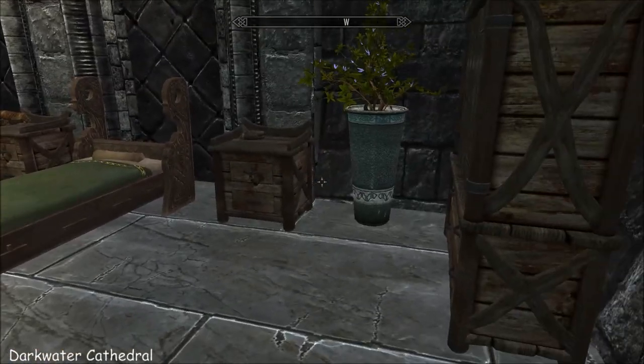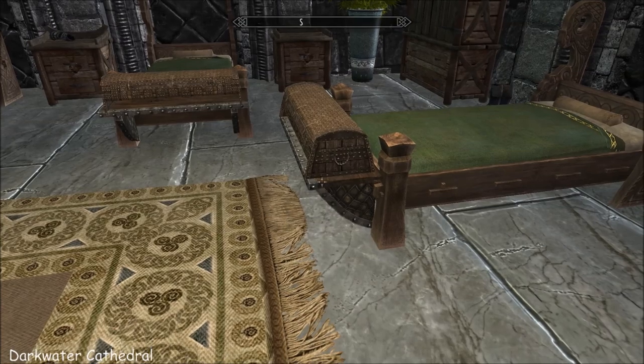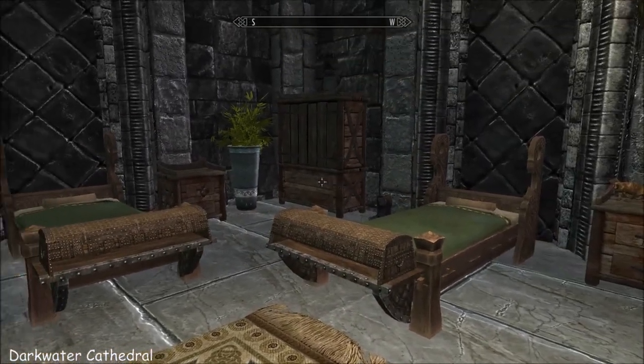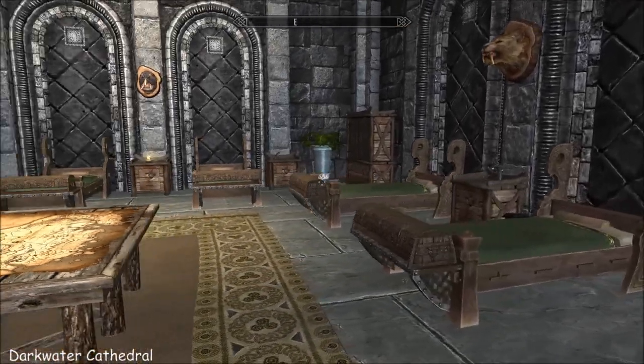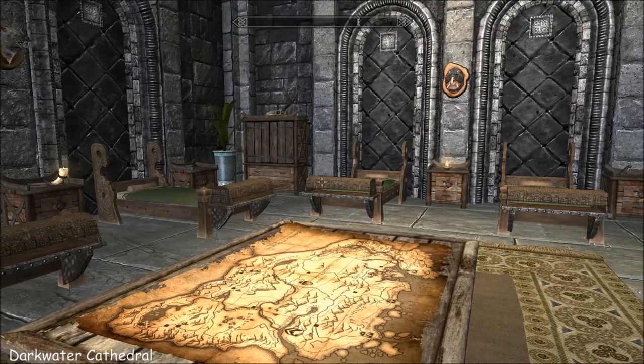And then your followers room, which is much nicer than your servants quarters. Look at these shelves on the edge of the bed with the chests - that is neat. That's a nice room for them.